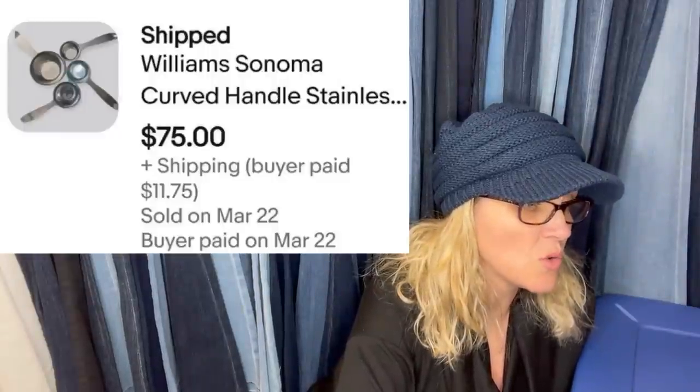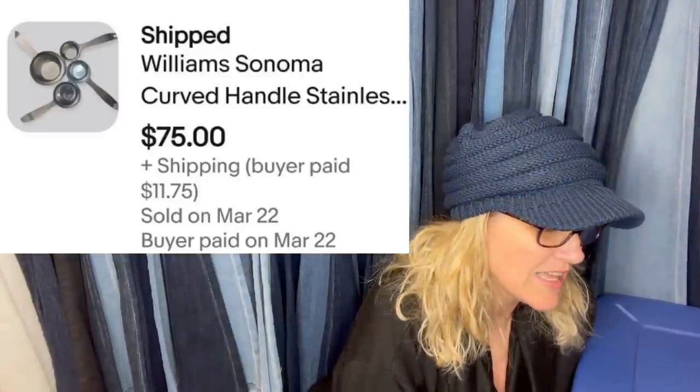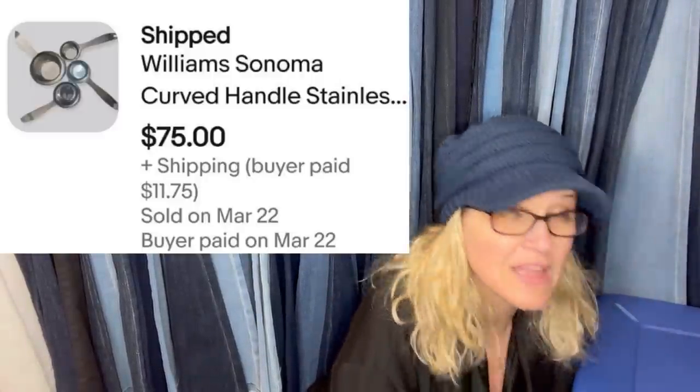Williams Sonoma measuring cups — paid $5, sold for $75 in two days. Looks like they're stainless steel, and the buyer paid shipping. That is really cool.